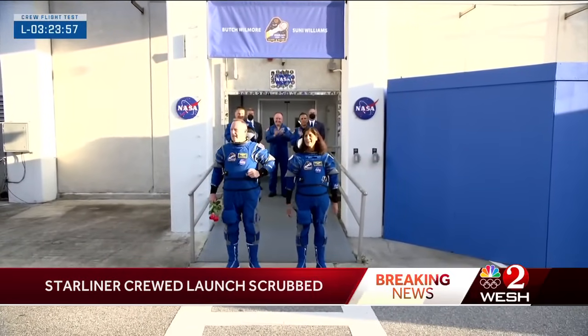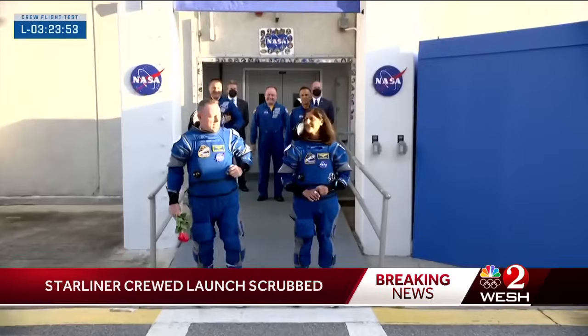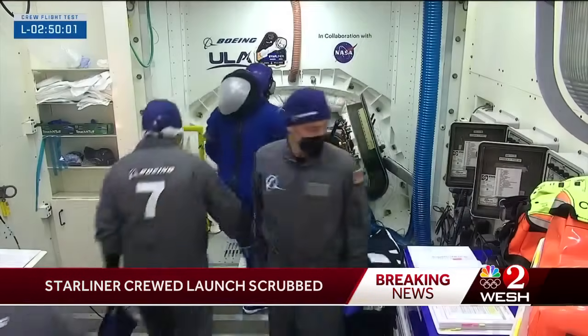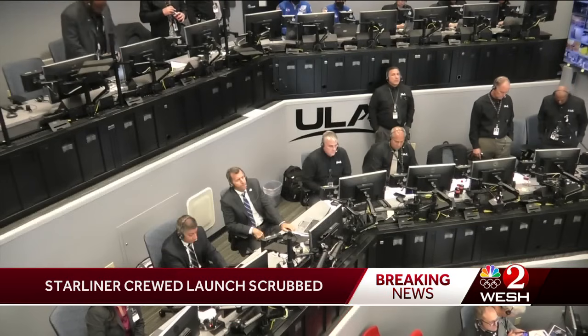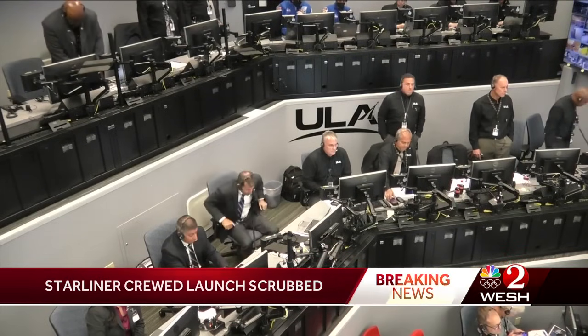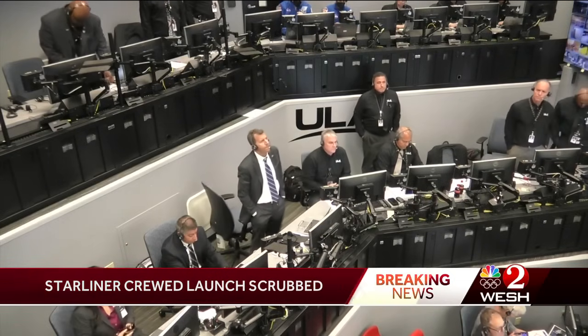NASA veteran astronaut and Starliner commander Butch Wilmore and pilot Sonny Williams had suited up in their Boeing pressure suits, exited the operations and checkout building at Kennedy Space Center, and were just about done strapping into their seats inside Starliner when the call came: the engineering team evaluated the vehicle is not in a configuration where we can proceed with flight today, so we're going to initiate our scrub and recycle operation.